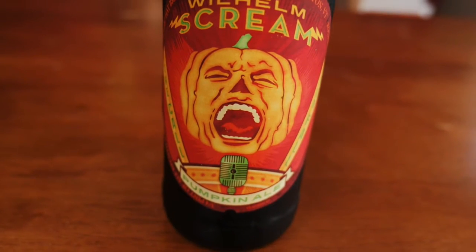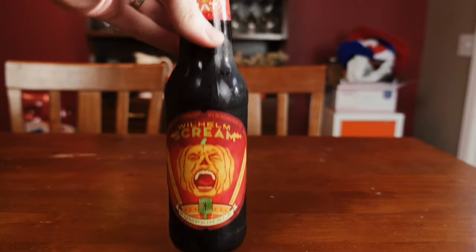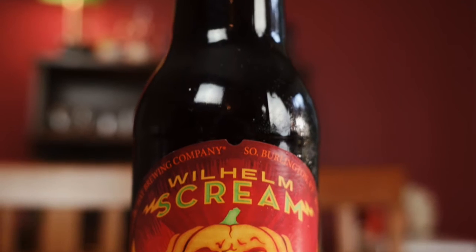To the beer. This is a straight-up pumpkin ale. It's brewed with pale, victory, and caramel malts as well as Apollo and nugget hops. Then they add the usual pumpkin, cinnamon, nutmeg, and allspice to the mix.